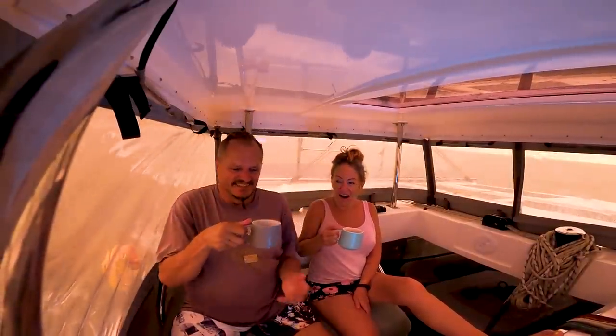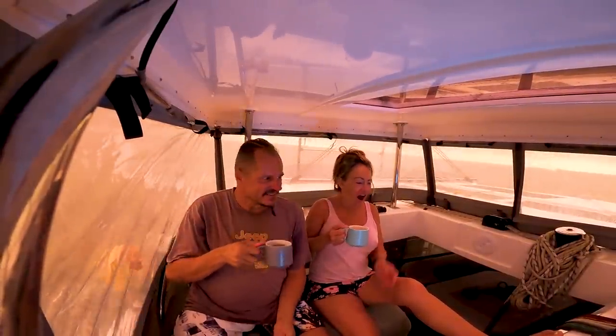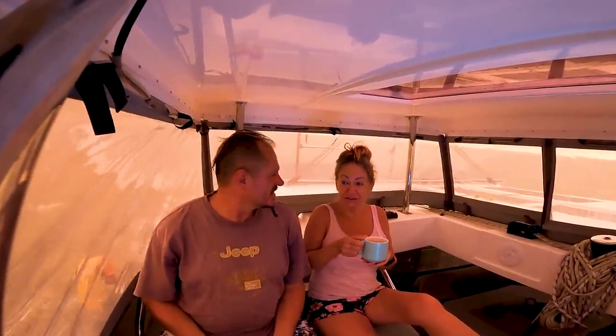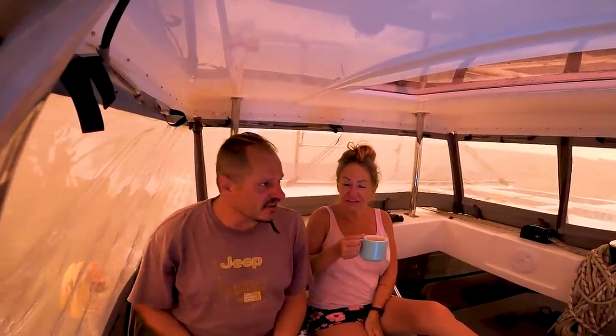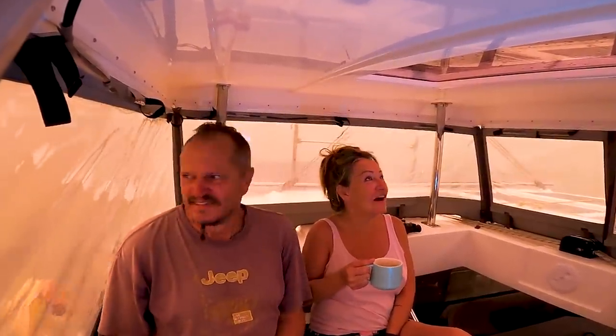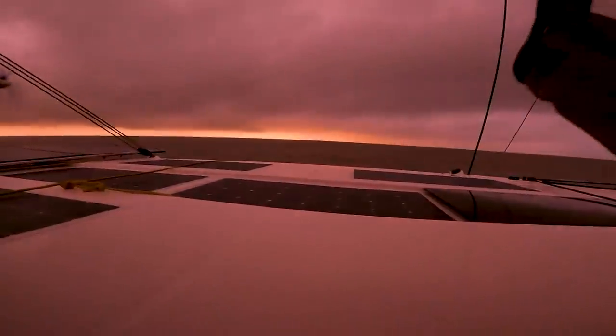Good morning. Good morning. Cheers. We timed it quite nicely I think. It was still very, very dark and then over an hour later — it's the rain, it's the clouds, you can't see the sand but it's light and it's got this weird yellow glow outside. Let me show you guys.